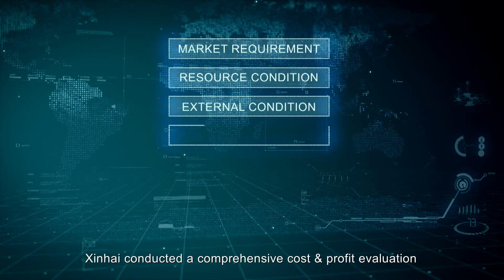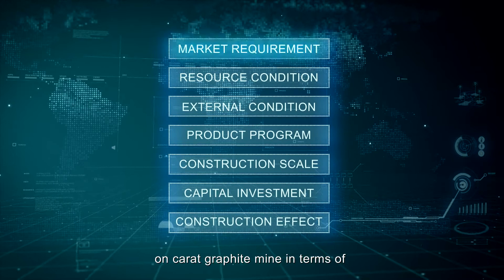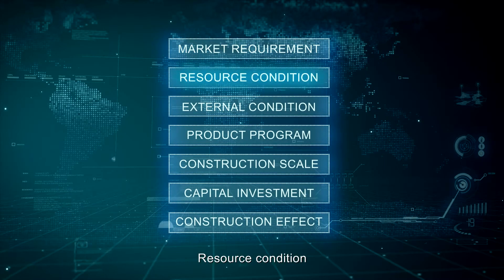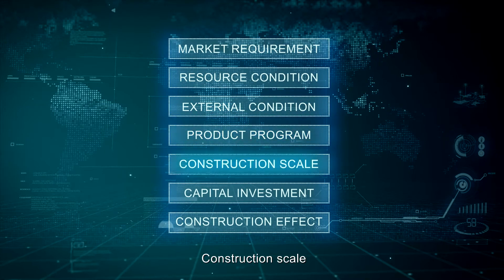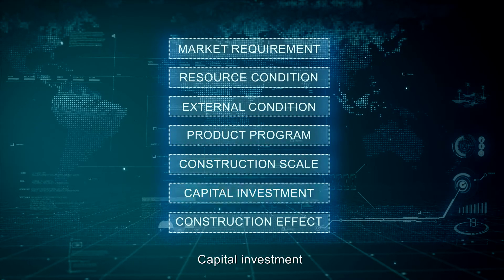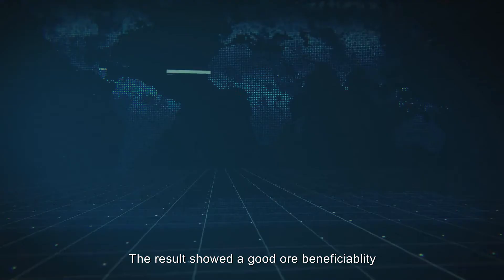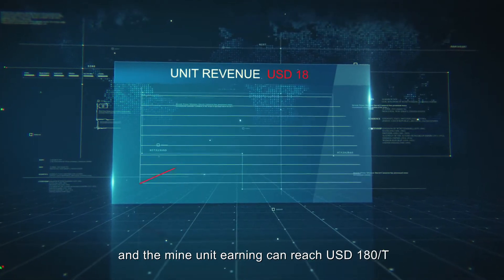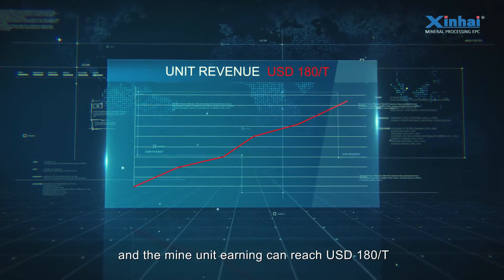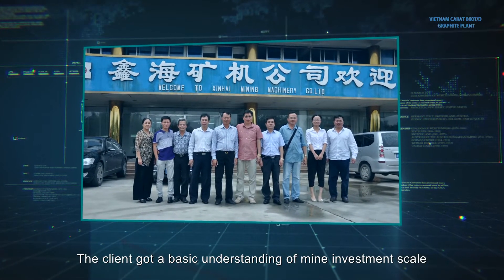In the early stage, Xinhai conducted a comprehensive cost and profit evaluation on the Caerographite Mine in terms of market requirement, resource condition, external condition, product program, construction scale, capital investment, and construction effect. The result showed good ore beneficiability, and the mine unit earning can reach $180 per tonne. The client got a basic understanding of mine investment scale and earning condition.